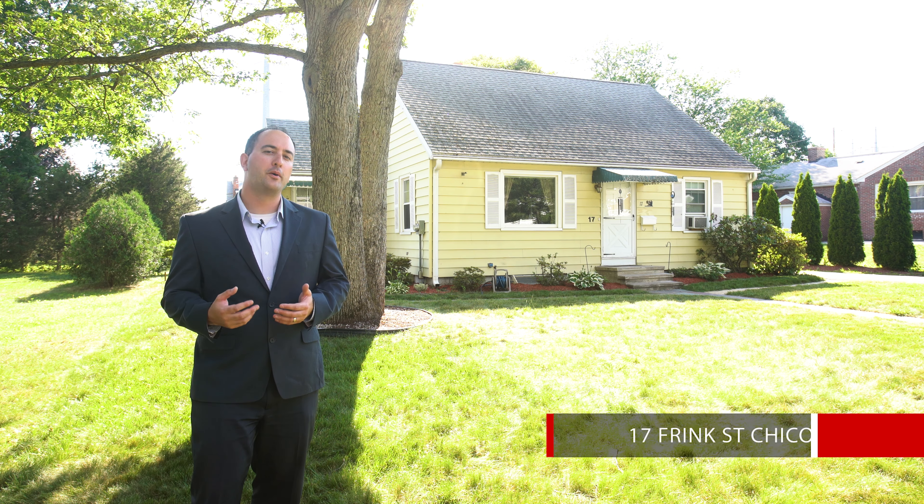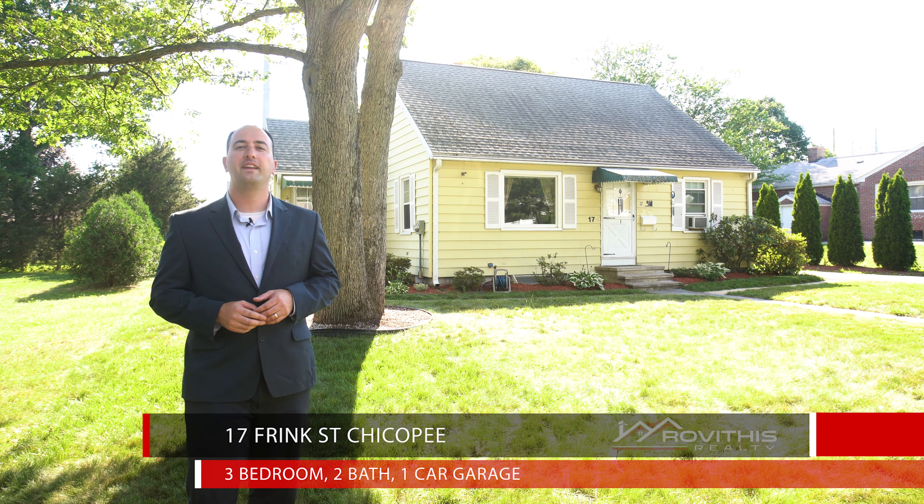Hi and welcome. Adam Rovithis with Rovithis Realty. If you're in the market for an affordable, move-in ready home here in Chicopee that offers plenty of storage space and a partially finished lower level, then stay tuned. Let's go check out what this three bed cape has to offer.